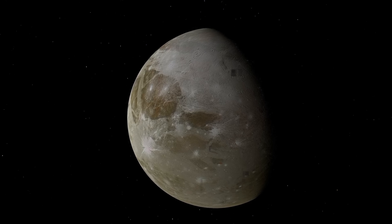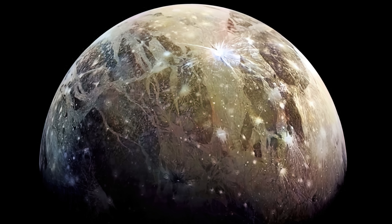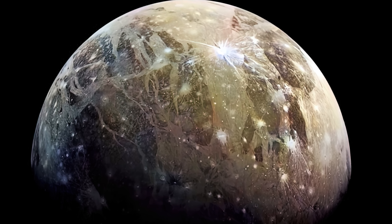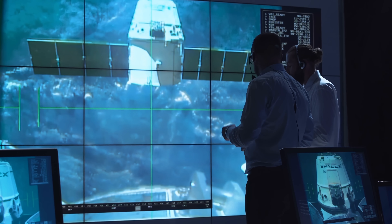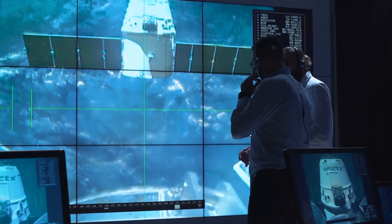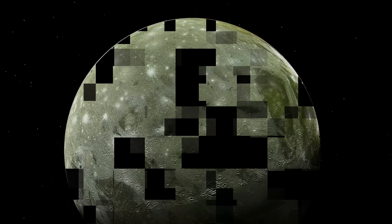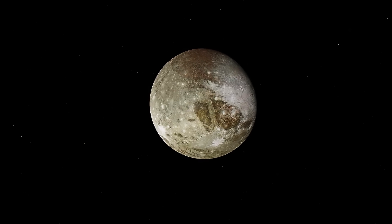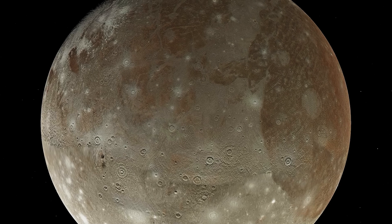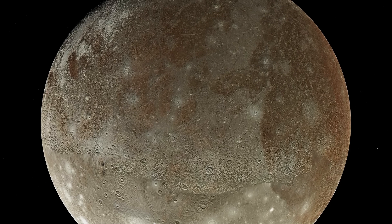And finally, there's the problem of interpreting the data we're getting. Images and other data from Ganymede must be transmitted hundreds of millions of miles through space and then analyzed by scientists on Earth. This process requires sophisticated technology and expertise, and there's always some degree of inaccuracy involved. Our understanding of Ganymede is constantly evolving as new data is collected and analyzed.